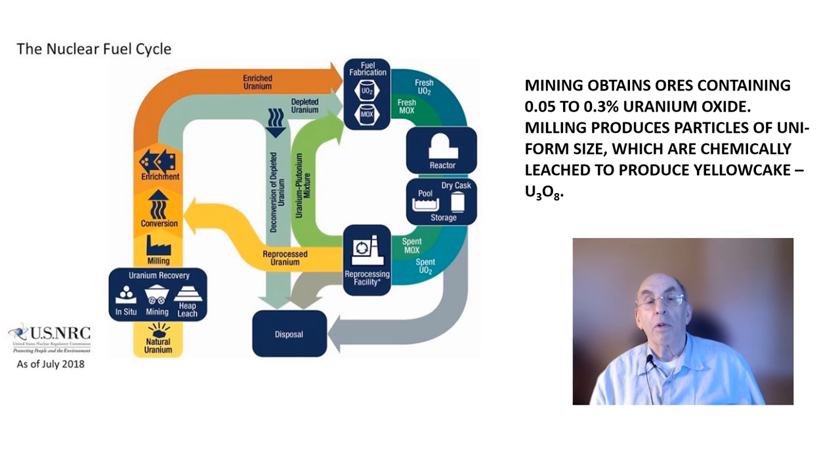In order to maintain a self-sustaining nuclear chain reaction, the percentage of U-235 in the nuclear fuel must be enriched to between 3 and 5%. Uranium ores found in nature typically contain small percentages of uranium oxides, and these ores can be mined by conventional open-pit and underground mining techniques. Uranium ores found in the United States typically contain from 0.05 to 0.3% uranium oxide. Uranium mining is the first step in the nuclear fuel cycle.